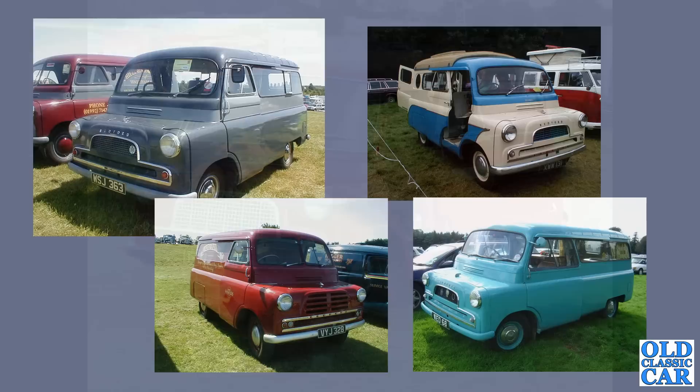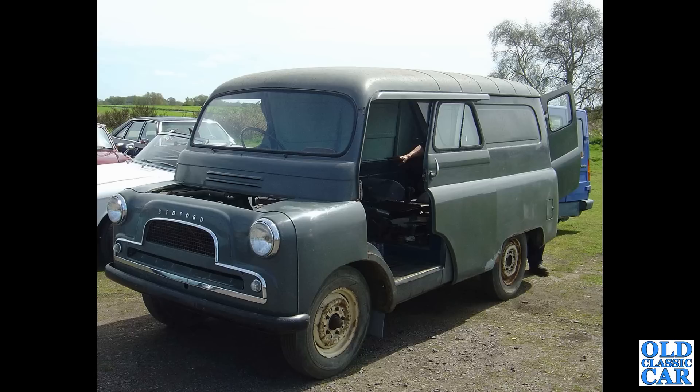Quite a mixed bag here: there's a Mark 2 at the left, and on the right the porthole camper van based on the Mark 2; then a Mark 1 van at the bottom and a Mark 2 camper at the bottom right. The CA was available in so many different styles and forms of bodywork — a very practical, versatile little vehicle. There's also a fantastic standard Mark 2 panel van in grey in its original paint finish.